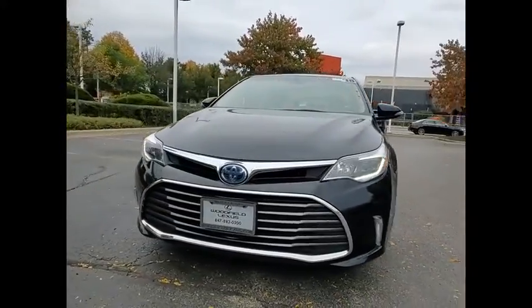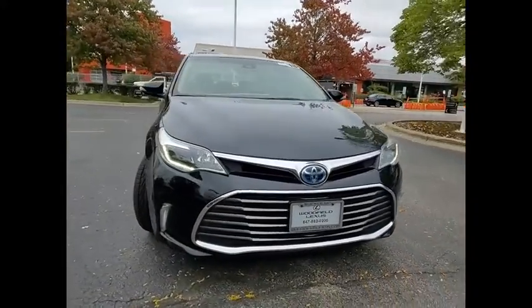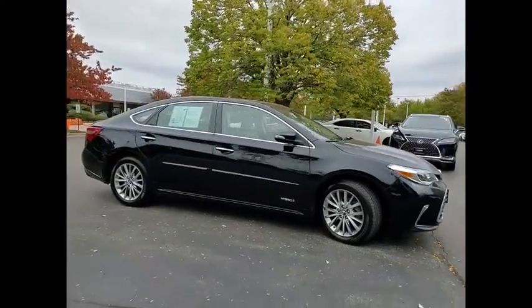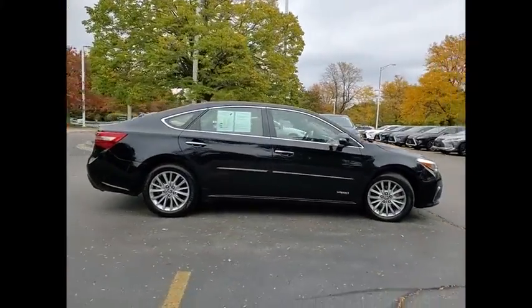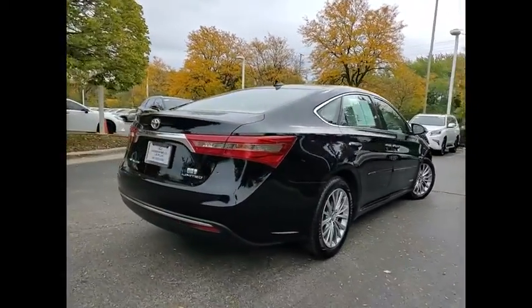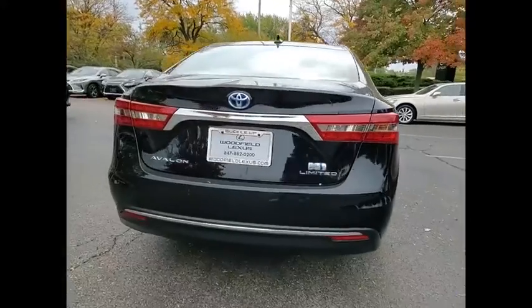Take a ride in the 2018 Avalon Hybrid. The Toyota Avalon Hybrid has a dynamic exterior look, coupled with a premium interior. The Avalon Hybrid also provides you with the efficiency that you're hoping for when purchasing a hybrid vehicle.